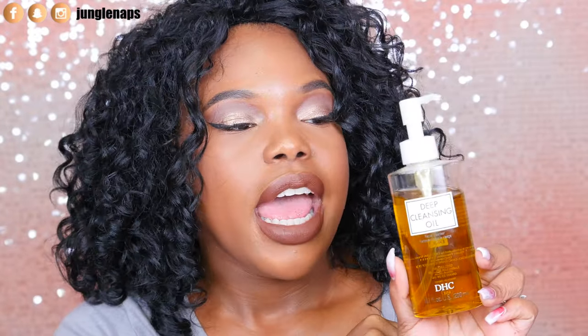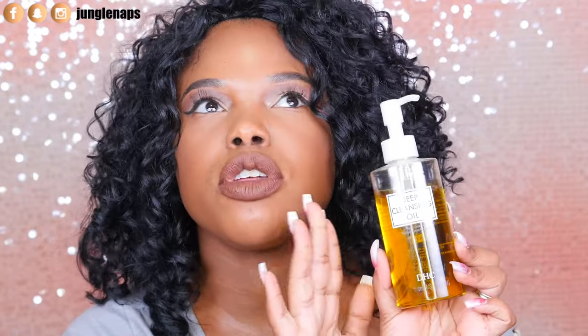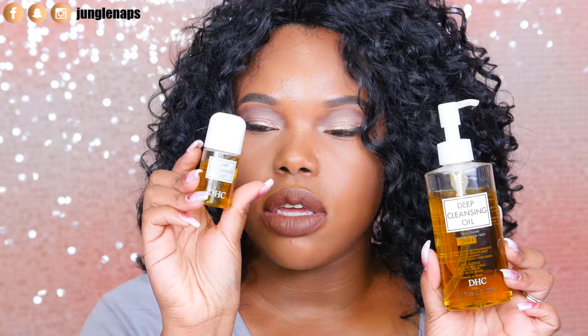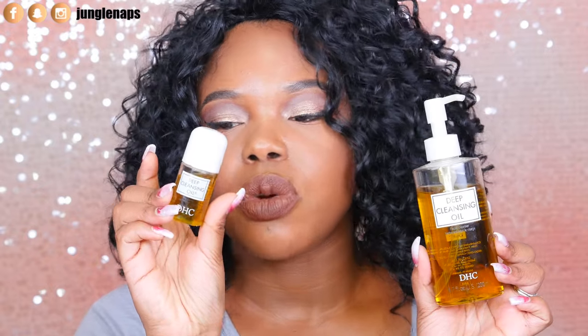I love using cleansing oils — I'm a big believer. I use the DHC Deep Cleansing Oil, which I got at Jen Beauty in San Francisco. I was skeptical at first, but it takes off a full face of makeup so well. The travel size is cute for trips, and the full size is the big one for when you're serious about removing everything.